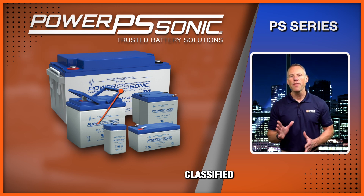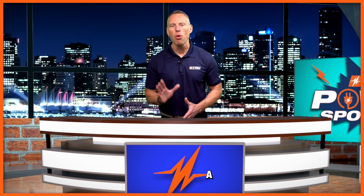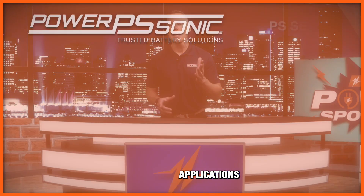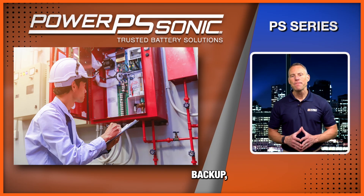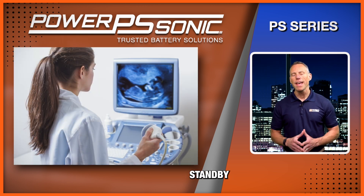The PS series is classified as general-purpose batteries, meaning they can be used in a multitude of applications. Some of the common applications include fire and security systems backup, emergency lighting, medical devices, and other standby applications.